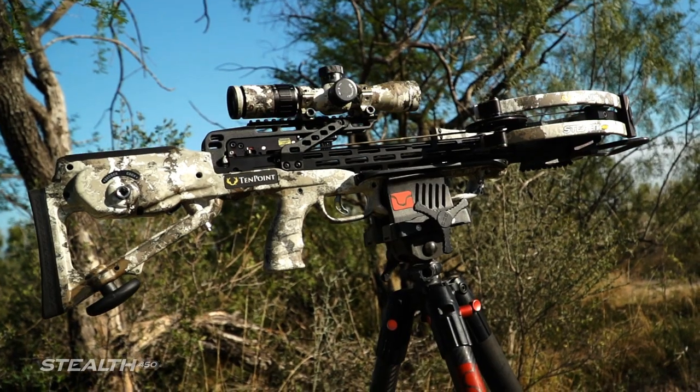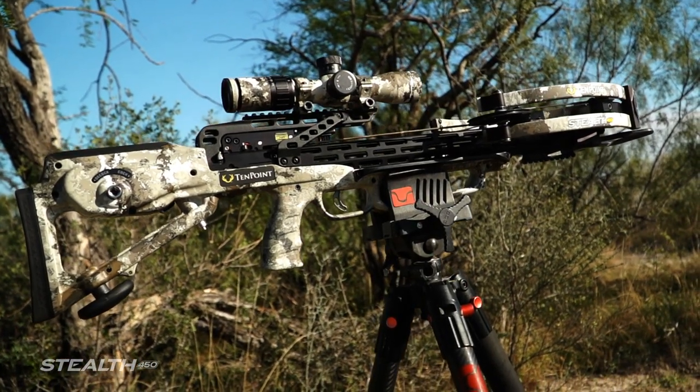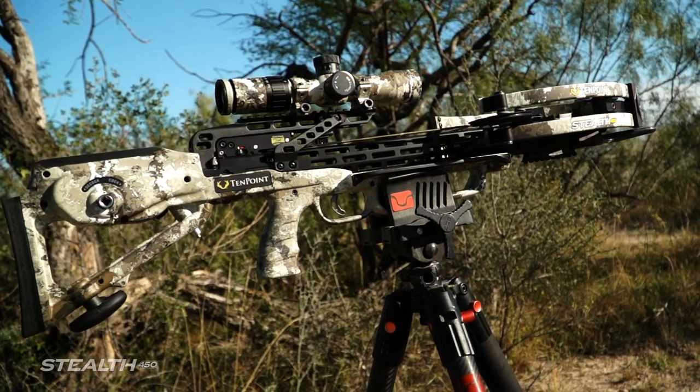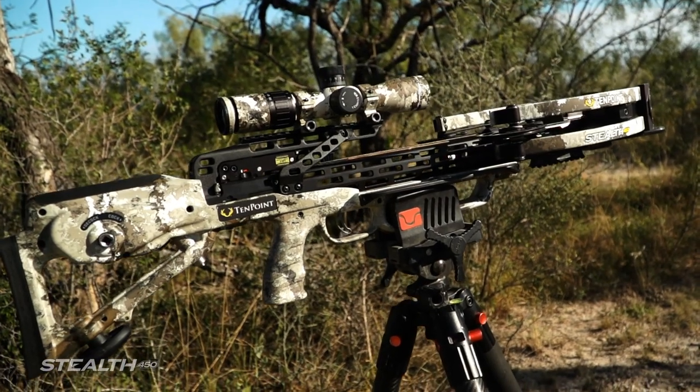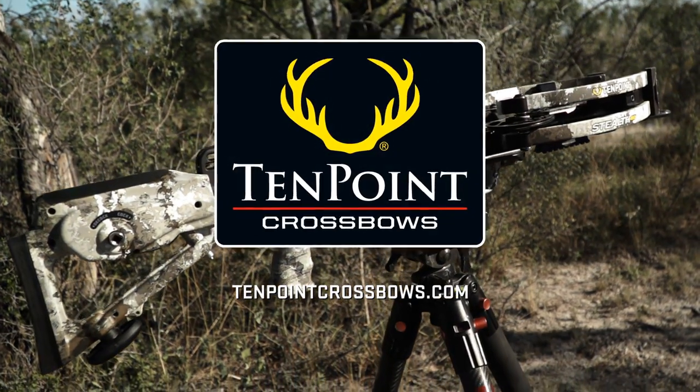The new Stealth 450 is the pinnacle of high-performance, premium forward-draw crossbows. It is lightning-fast, lightweight, well-balanced, and incredibly accurate at long ranges. Learn more at 10pointcrossbows.com.